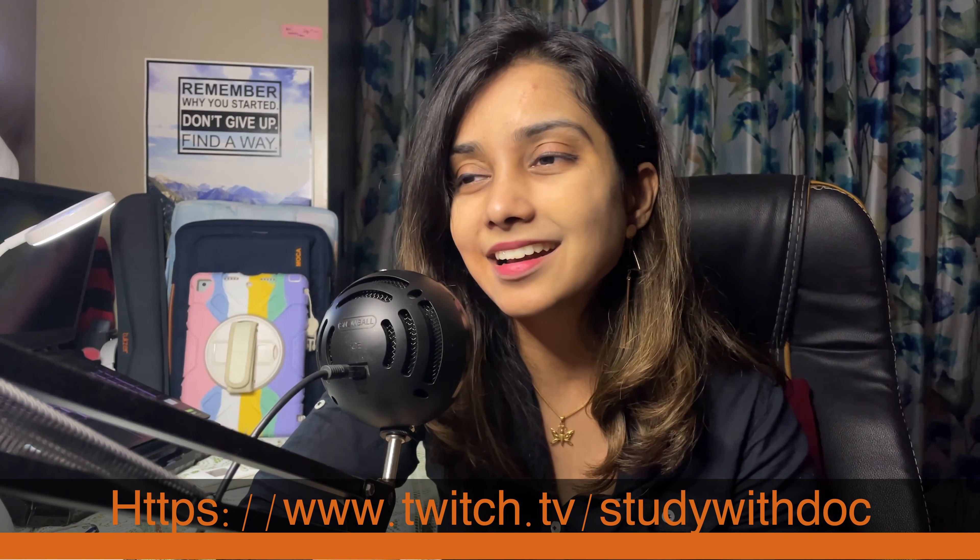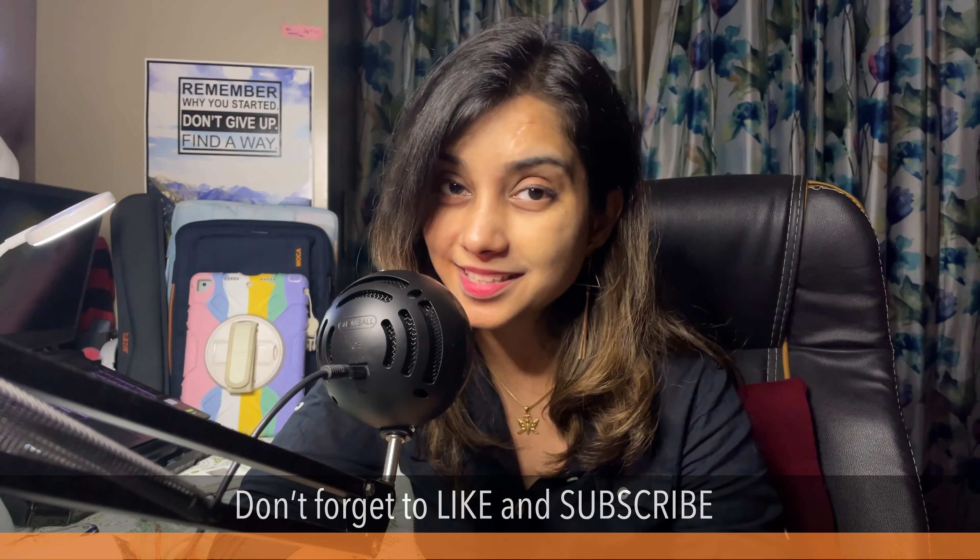Leave your comments in the comment section below if you have any queries. I stream on Twitch every Thursday to Monday — I'll add the link in the description. I hope you have an amazing day with your pup, and I'll see you in my next video. Bye bye, take care!